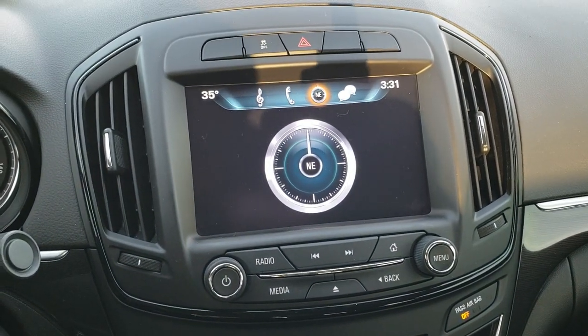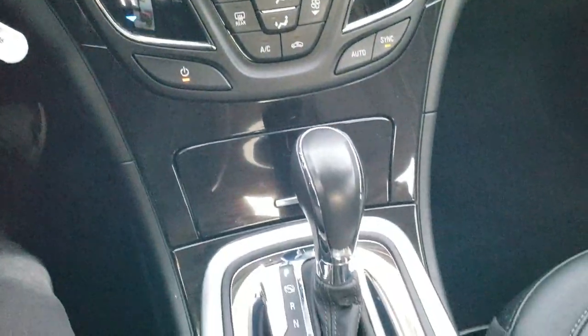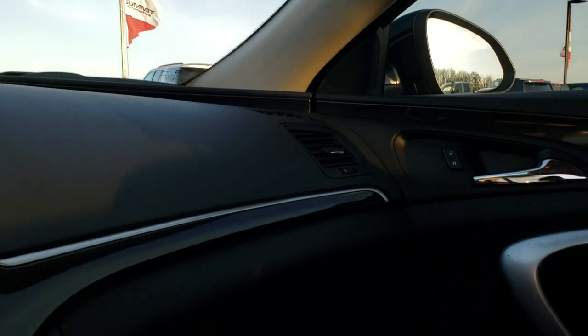This one does not have navigation. You do get stability control, dual climate control, and heated seat buttons. It has an automatic transmission. The passenger seat is in excellent shape too — no rips or tears on that. The headliner is very clean. You get map lights up there, and OnStar and SOS buttons in the rearview mirror.